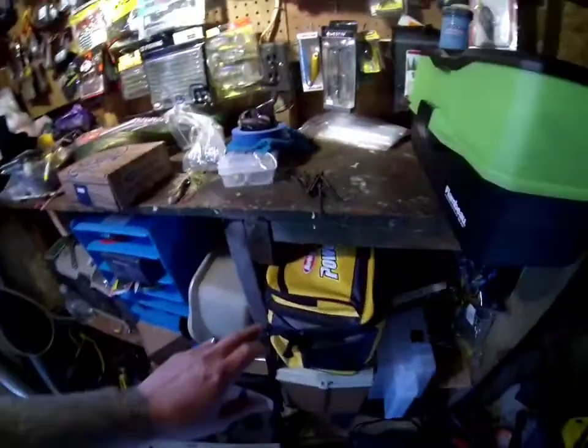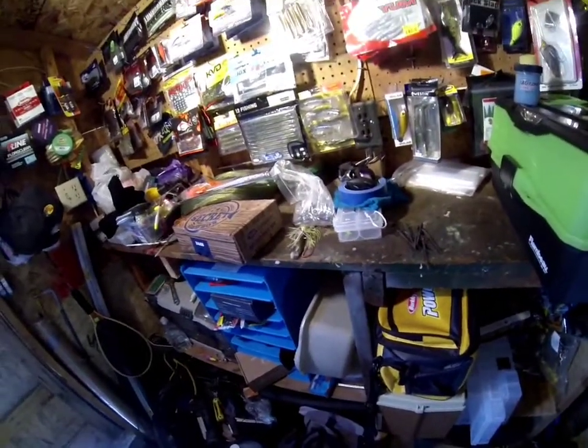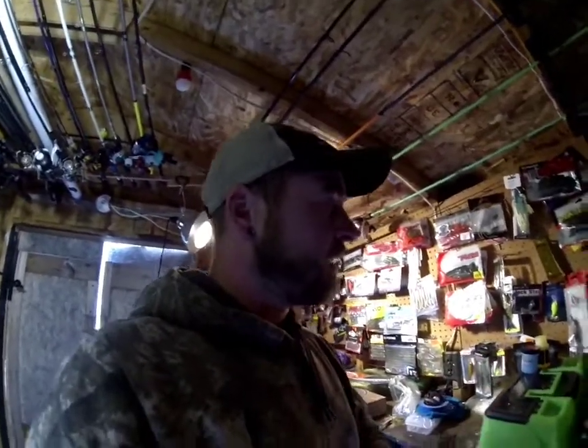We got the power bait bag down here. I'm still working on filling that up. I think I'm gonna do anything with a skirt — so anything like a jig, a chatter bait, a buzz bait, anything that has a skirt on it, I was gonna put into this bag.